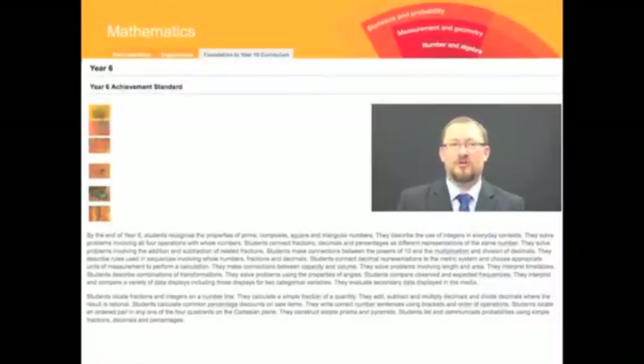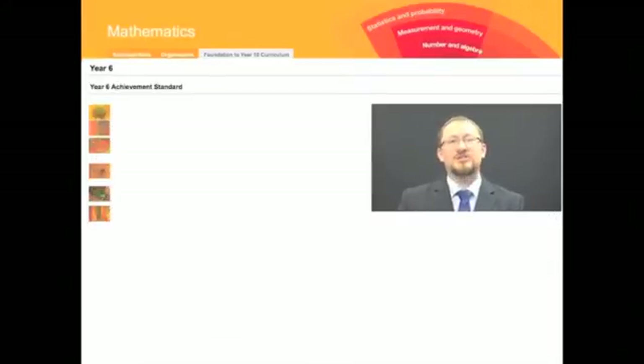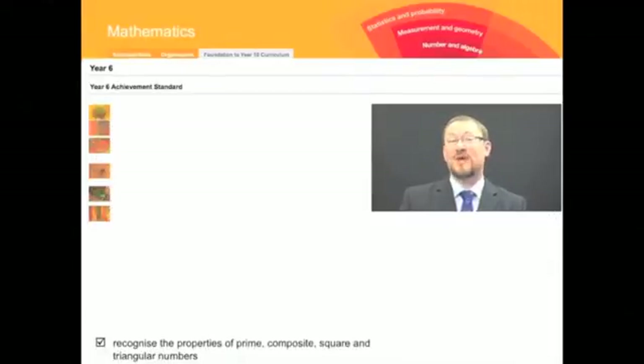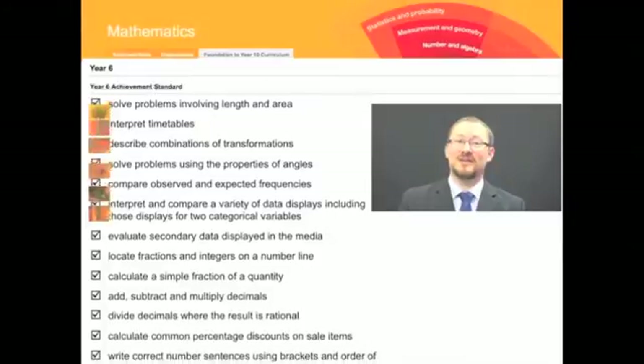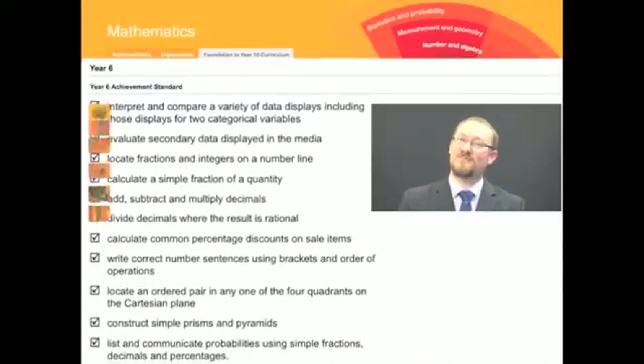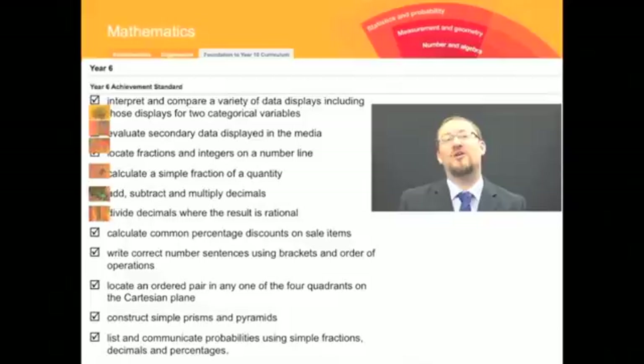If we have a look at the maths curriculum and look at Year 6, we can look at the achievement standards and straight away we're in danger of falling into that trap of how much do the students know rather than how well do they know it. We can tick off and go: taught that, taught that, taught that — and just get this fragmented picture. We really won't be seeing our students as mathematical learners, and we won't even be seeing what they can do and what they're capable of — they'll just be reflecting back to us what we've taught them. And we know that is insufficient and causes problems for students as learners.